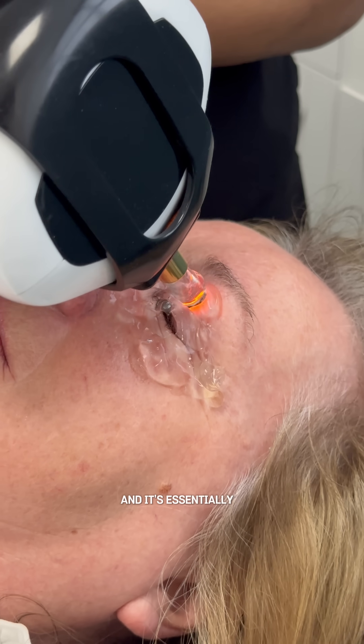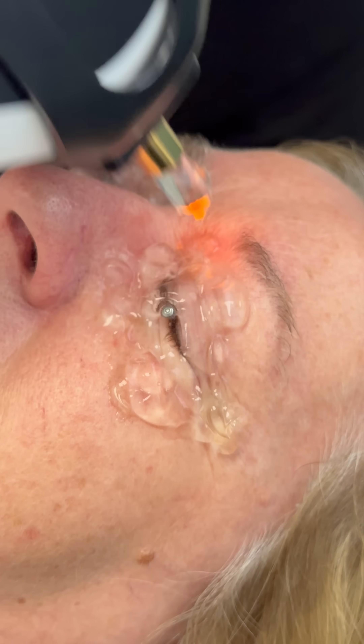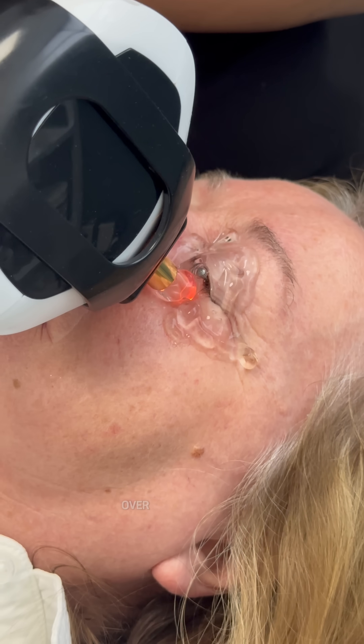The good news is once we treat you, we get rid of the blockages. It's essentially a reset button. We then provide you with at-home care that will keep the treatments lasting a little bit longer, so we don't have to repeat the treatments over and over again.